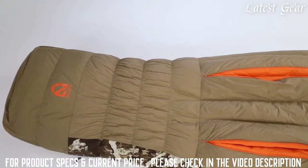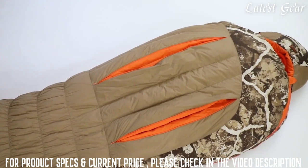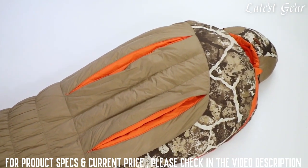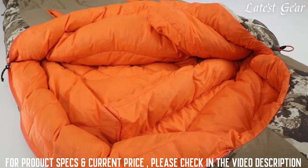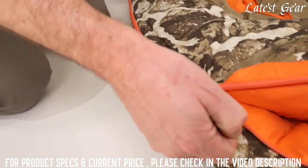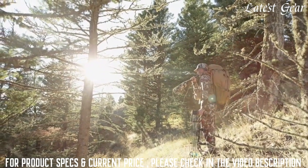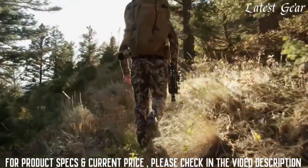The Stocker comes in regular and long lengths, offering a zero-degree minimum temperature rating, with the regular weighing only three pounds. To further increase warmth, we've added a draft collar around the face and a draft tube that folds behind our no-snag zipper to keep warm air in and cold air out. Whether you're braving a winter goat hunt or just trying to fill that general bull tag, Stocker will keep you covered.